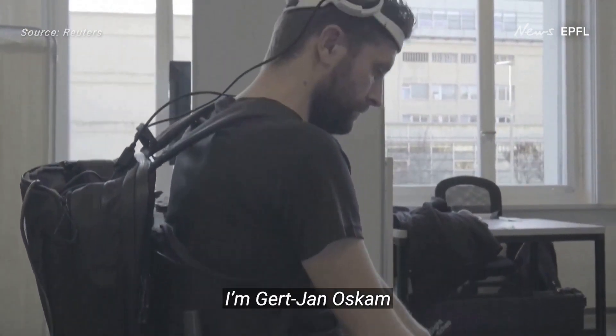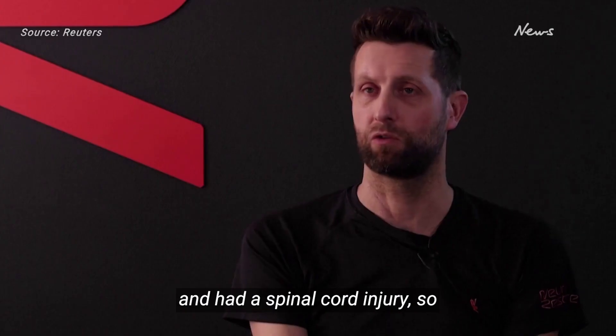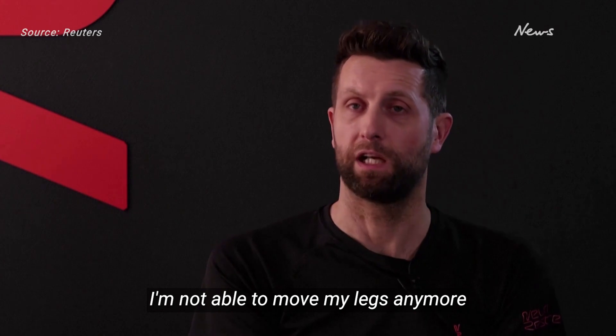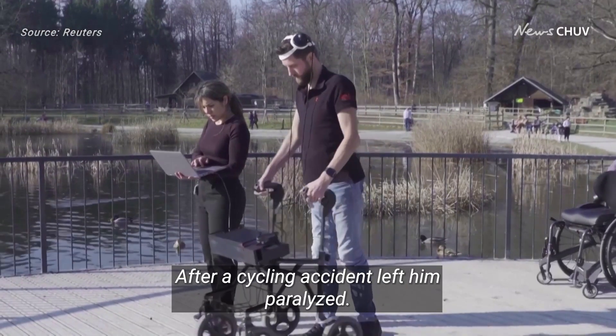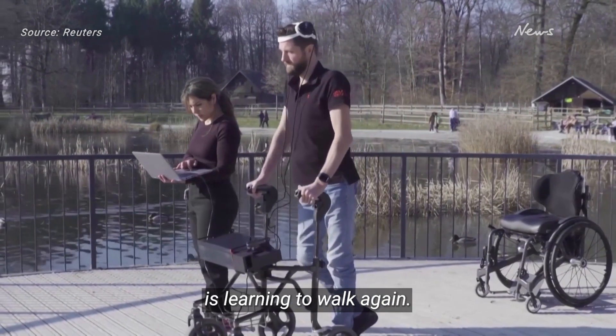I'm Gert Jan Oskam. Twelve years ago, I got an accident and had a spinal cord injury, so I'm not able to move my legs anymore. After a cycling accident left him paralyzed, Gert Jan Oskam is learning to walk again.